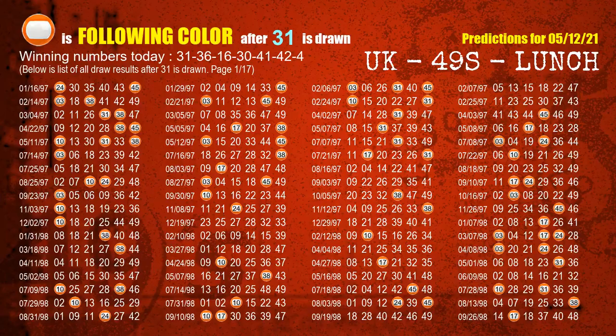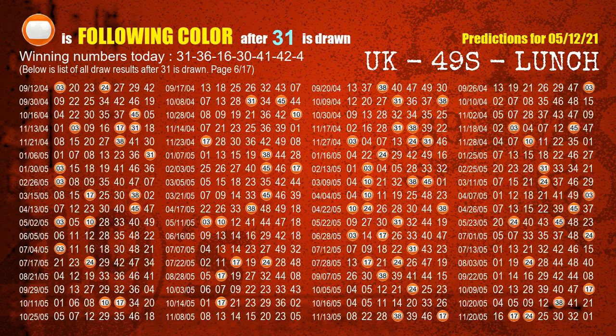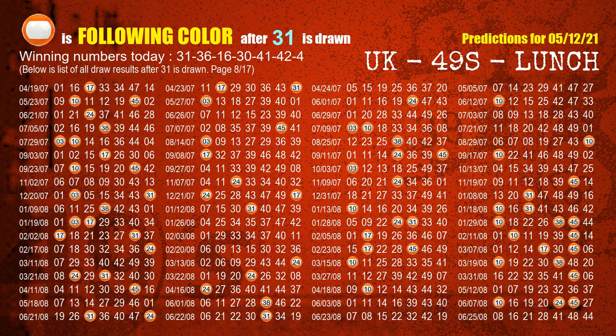Besides following ones, we need more clues for winning numbers of the next draw, so we will find out the most drawn ball color through today's result. Following ball colors refer to the color of those numbers being picked on the next draw after this one. The first winning number is 31. We list all draw results after a draw with 31 as a winning number. The most frequently following color is orange when 31 is the winning number in the last draw. We highlight the color orange with a color ball image for you.